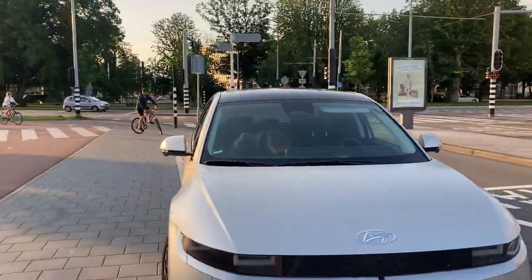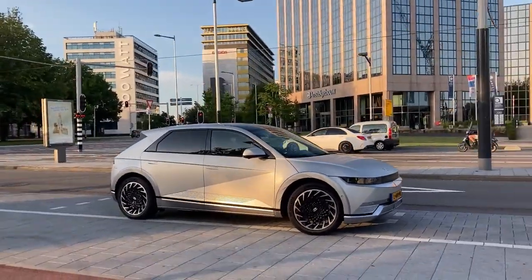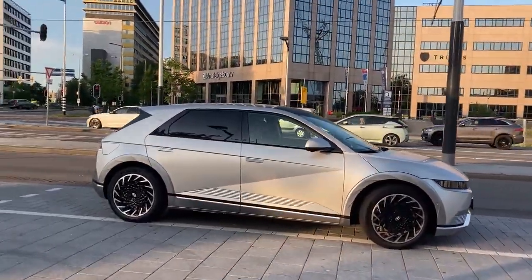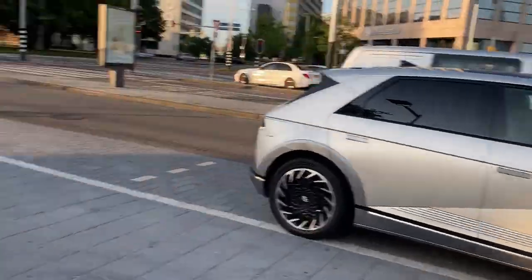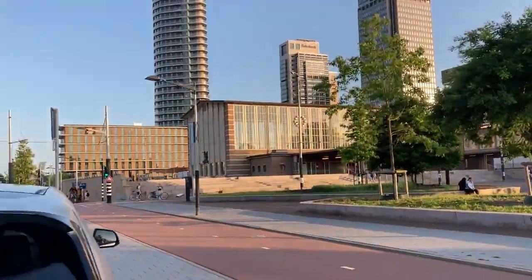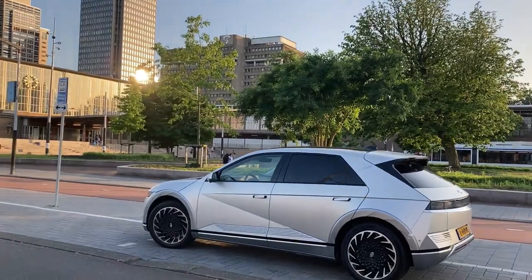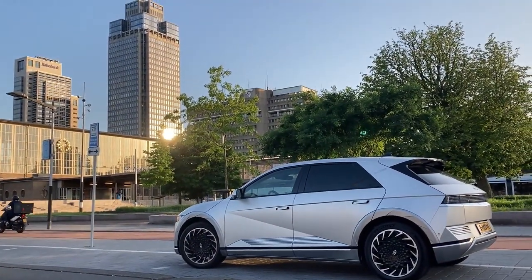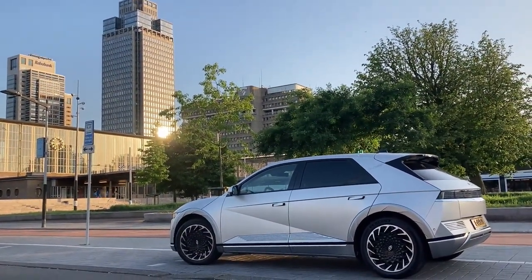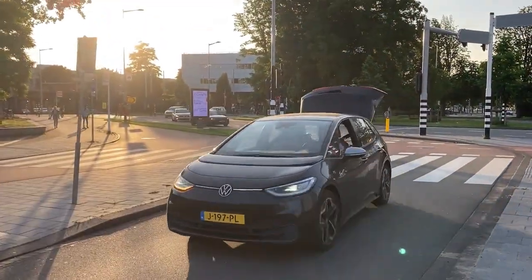That is only a couple of minutes behind my record time with the Taycan, which was already a year ago. I cannot believe it. I will show you all the details later. Right now the most important thing is that we made it to Amstel Station in Amsterdam in less than 6 hours and 40 minutes — 6 hours and 39 minutes. It's the EV parade in Amsterdam!